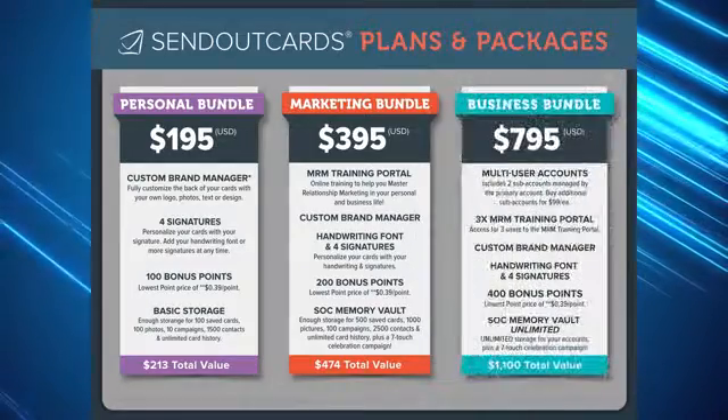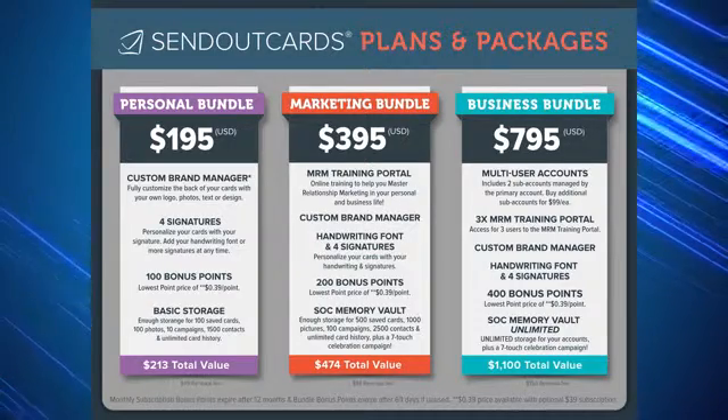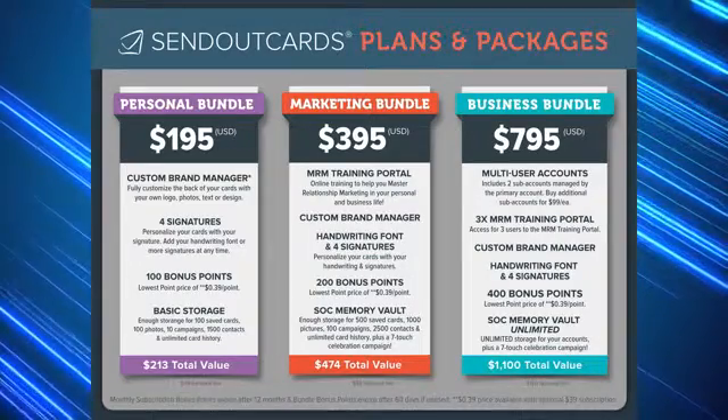The business bundle offers the biggest savings for the power users and business owners out there. It comes with access for three to the master relationship marketing training portal, so people in your organization may benefit from the relationship marketing principles and training taught.